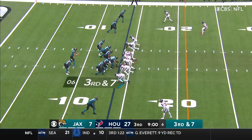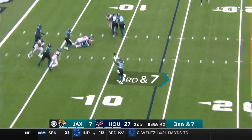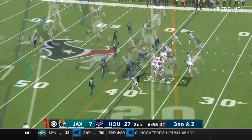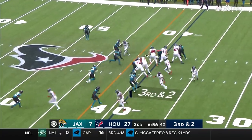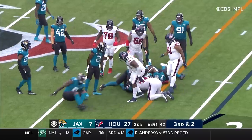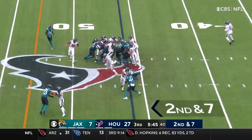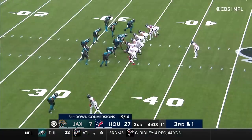Third and seven now. Looks like an all-out blitz, but the backers drop out. Got rid of it. This is Robinson out of the backfield. Third and two with David Johnson in the backfield. Johnson with the handoff. Here's a burst up the middle by Ingram. He's in - touchdown.